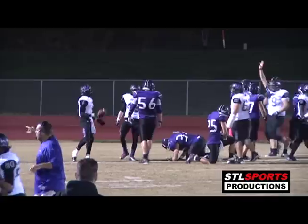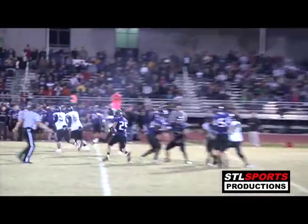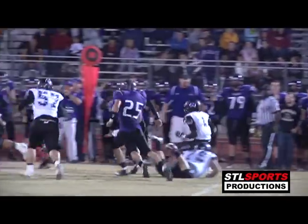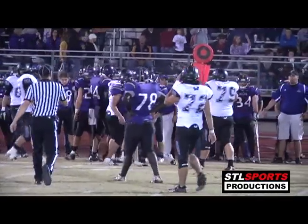Another touchdown for Teddy Williamson. Third and eight — screen setting it up. That's Teddy, pardon me — he leaps over a tackler and he got enough for the first down.